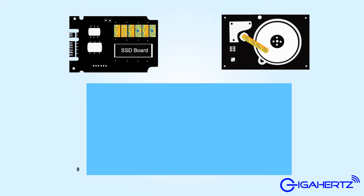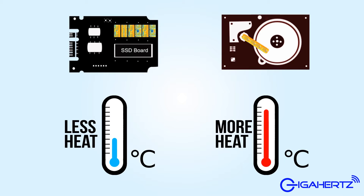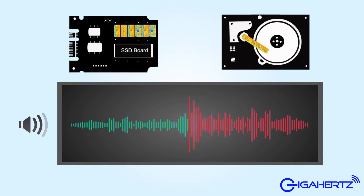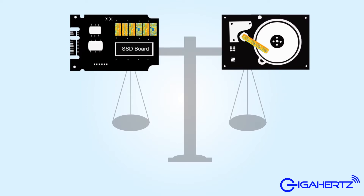Because solid state drives have no moving parts, their other benefits compared to hard disk drives are: solid state drives require less power, generate less heat, are noise-free, are more durable, and are lighter.